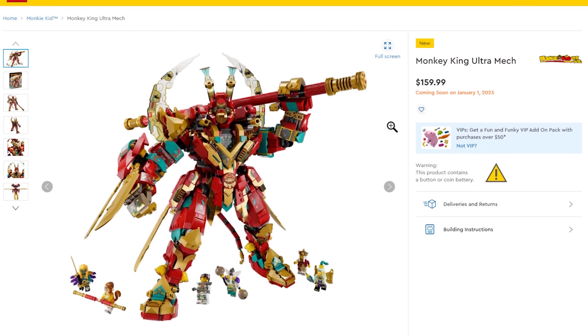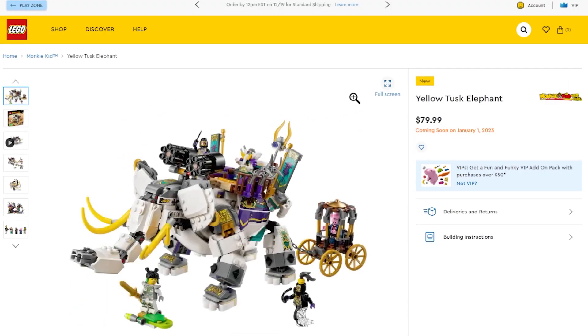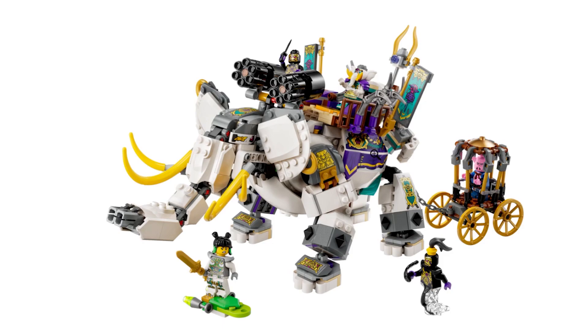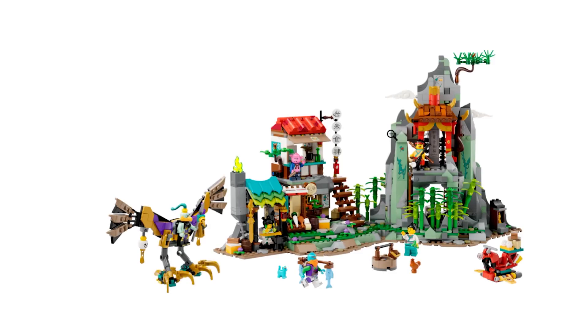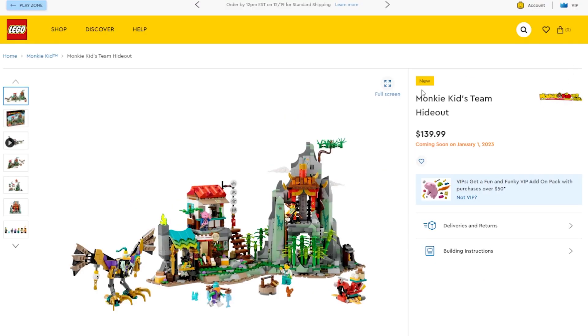Next up there's a huge Monkey Kid mech — I don't have a single Monkey Kid set, just the BrickHeadz. There's also this elephant that looks like it's ready for battle. The biggest and best Monkey Kid set coming in January is the Monkey Kid Hideout with lots of good parts and part usage. I won't be getting it though — I don't have any Monkey Kid stuff.